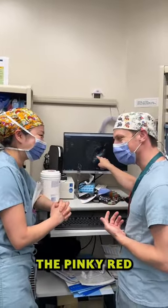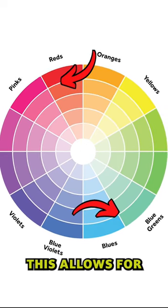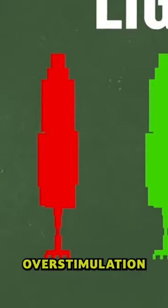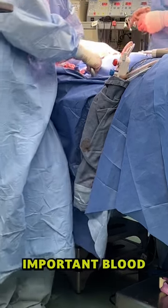You see, the pinky red color of blood and flesh is opposite that of the light blue-green color on the color wheel. This allows for excellent contrast, but also reduces overstimulation of the red light receptors, making it easier for surgeons to see the all-important blood.